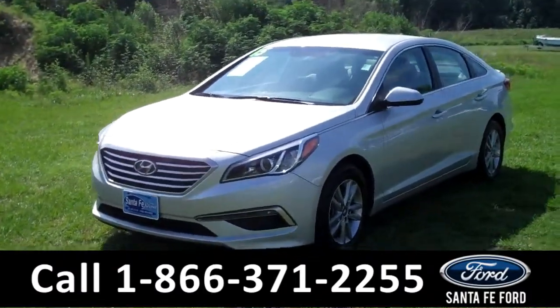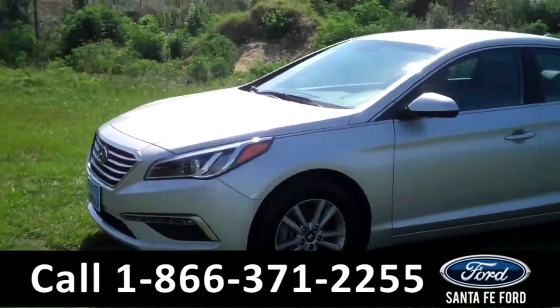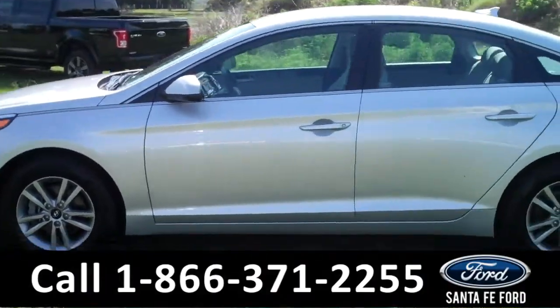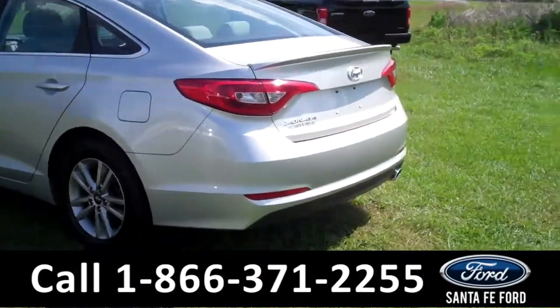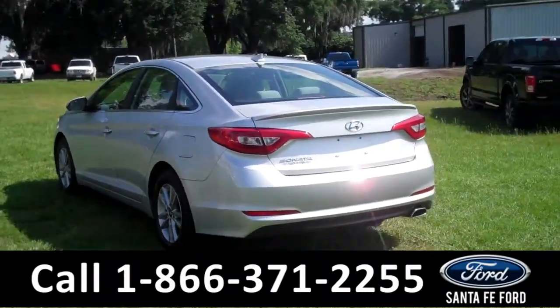This 2015 Hyundai Sonata has a clean Carfax and the remainder of its bumper-to-bumper warranty. It also has four doors with tinted windows, a spoiler, and keyless entry. Now let's take a look on the inside.